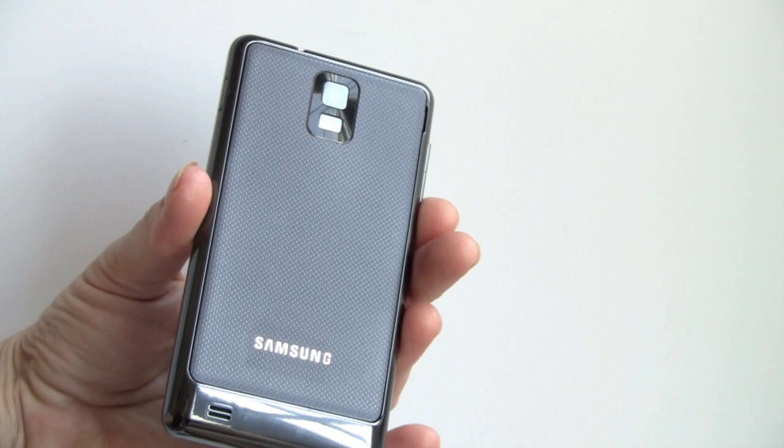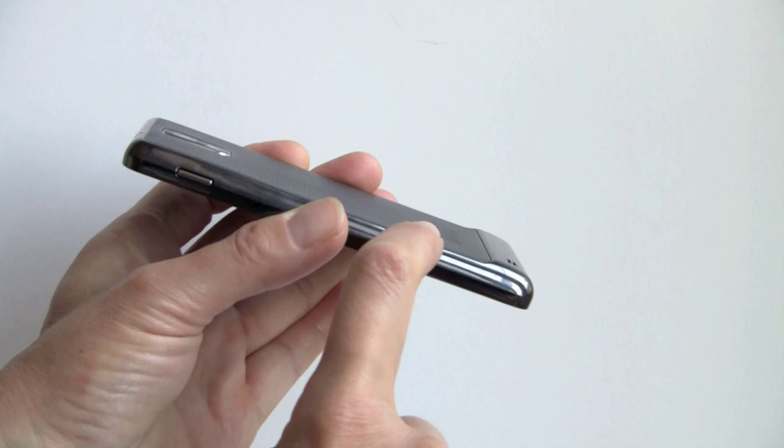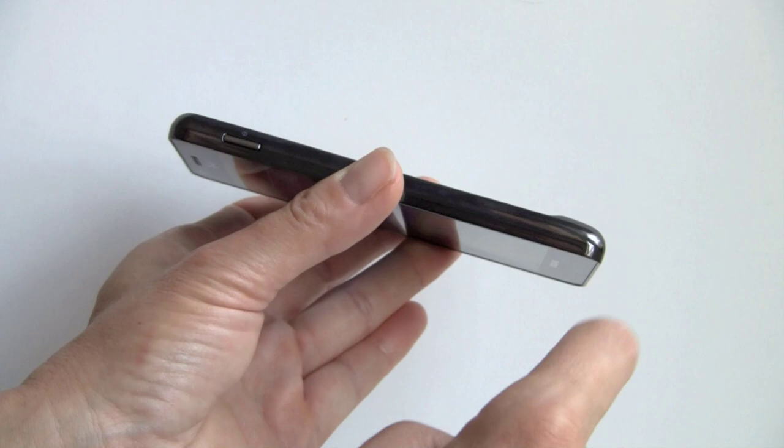The matte back makes it much easier to hold, and there's a little hump back there that helps stop the phone from slipping out of your hand as well. It's 8.9 millimeters thin at the thinner part, and 9.24 millimeters at the chin down at the bottom.